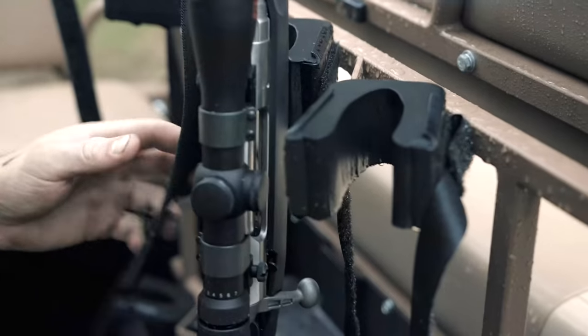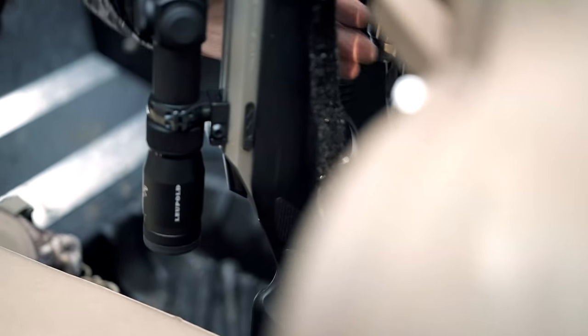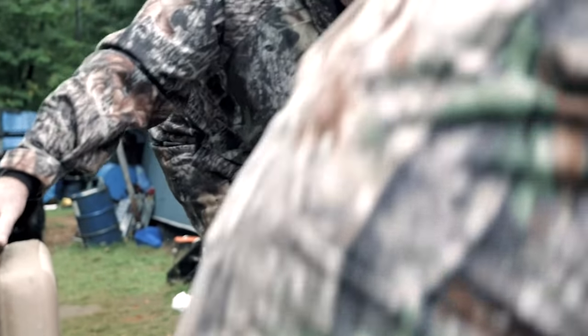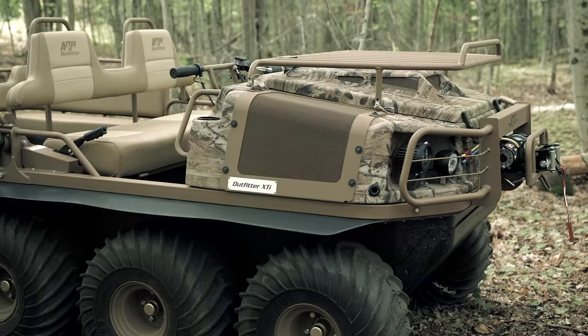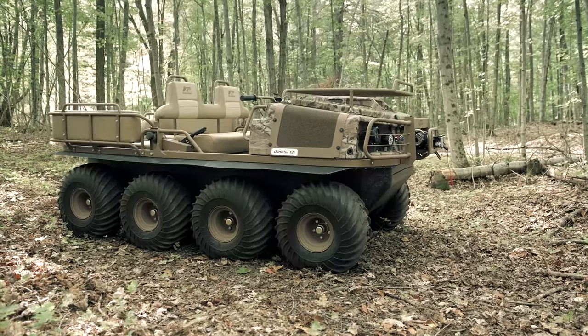The world's most demanding hunters, along with outfitters, lodge owners, and big game guides who traverse hunting grounds of every type and description agree: when the going gets tough, the tough get going with the Conquest Outfitter. The flagship of the Argo Wilderness Series is the Argo 8x8 Outfitter.